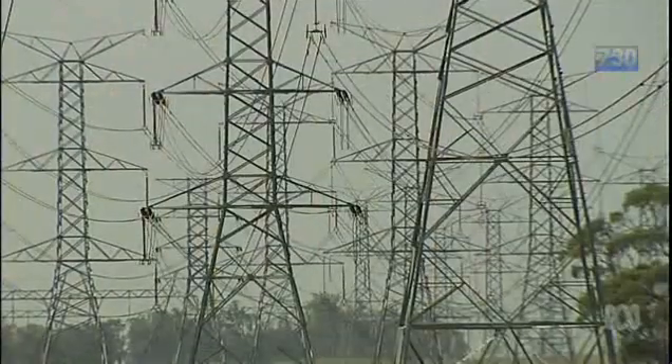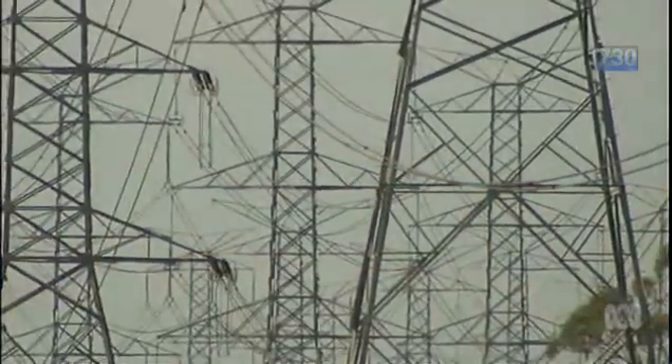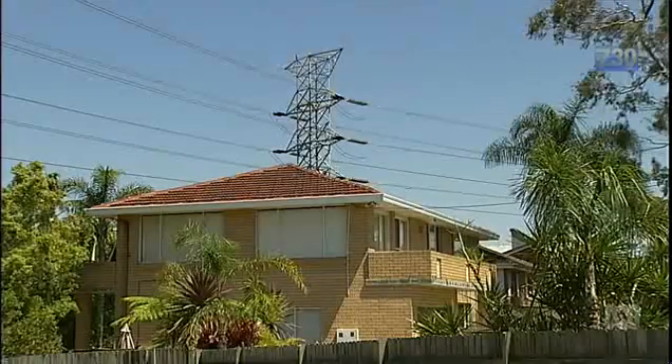Imagine low or even no power bills. The new solar battery technology gives consumers control, and that's forcing energy companies to rethink the way they do business.